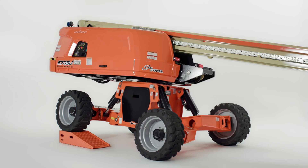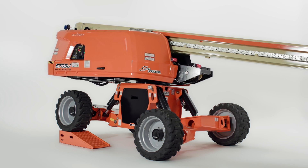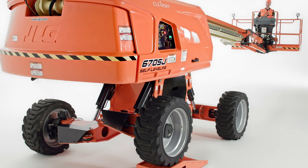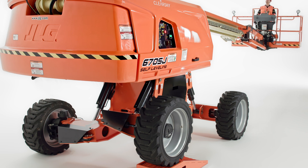This boom helps you get into position and up to height quicker with more confidence. It automatically levels on uneven surfaces up to 10 degrees and retains full functionality while driving at height. That means you can reposition more efficiently knowing that even on unlevel ground, you'll be ready to work. In this way, the 670SJ maximizes your work envelope, letting you take advantage of the machine's full capabilities in more situations.